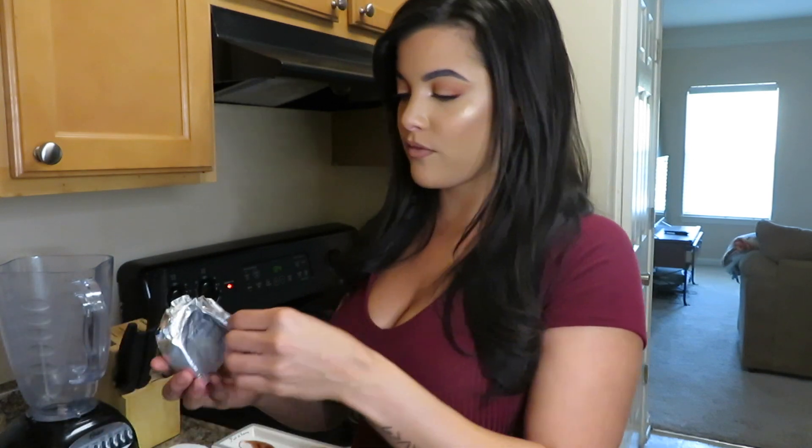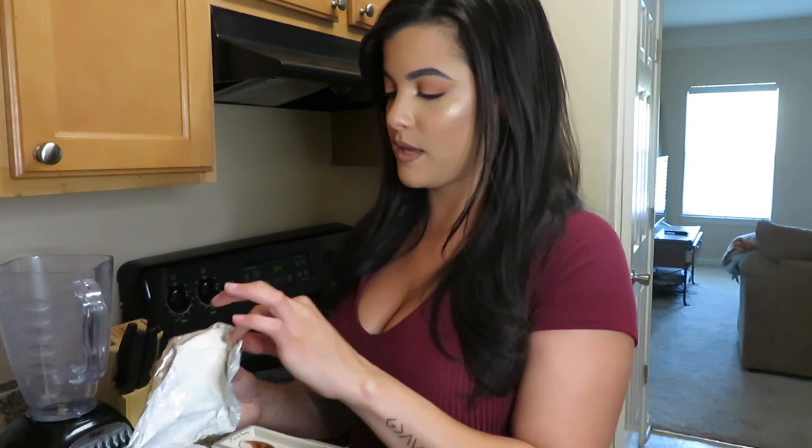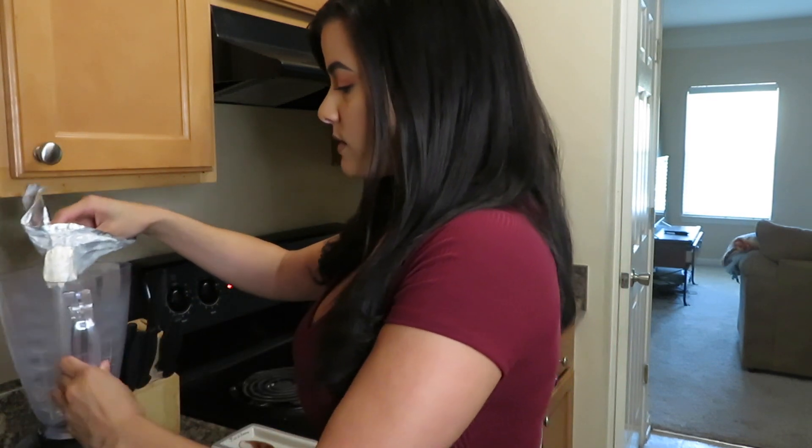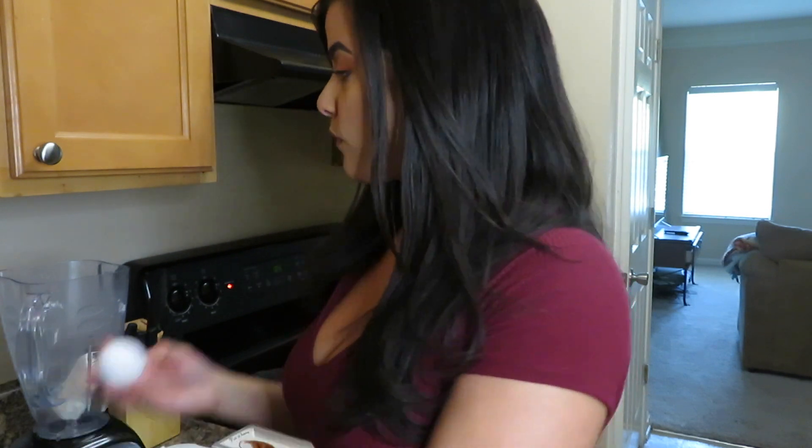Now I'm going to place everything in the blender. I'm going to start out with the cream cheese — I already used half of my cream cheese when I made these pancakes the other week, so I'm just gonna put in the other four ounces. Now for the eggs, I'm going to put in four eggs.